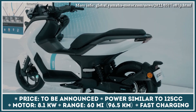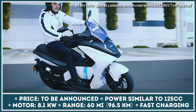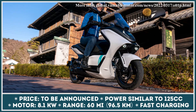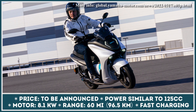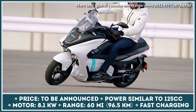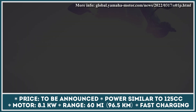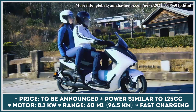Yamaha E01 is the most powerful model in the upcoming lineup. This electric scooter is already undergoing real-world proof-of-concept testing and should become available for purchase soon. Its full specifications are yet to be disclosed, but we already know it is developed as an alternative to the 125cc scooter class. The E01 will be powered by an in-house-developed powertrain consisting of an 8.1 kW e-motor and a non-removable battery pack.